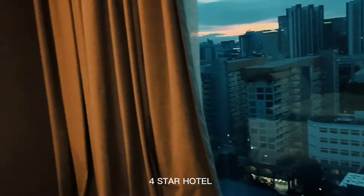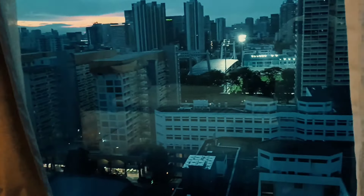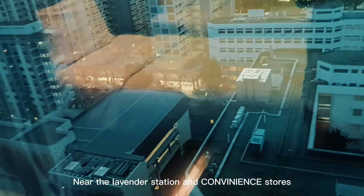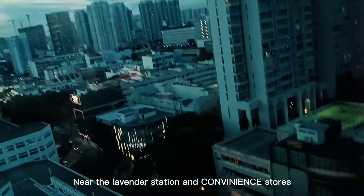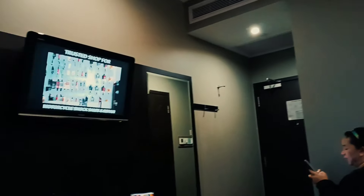What's great is that the hotel is right above Lavender Station. So it's very close to the station, and there are lots of food stalls below. It's also near grocery stores. The view here is amazing — such a beautiful view of the city. This is our room on the 12th floor.